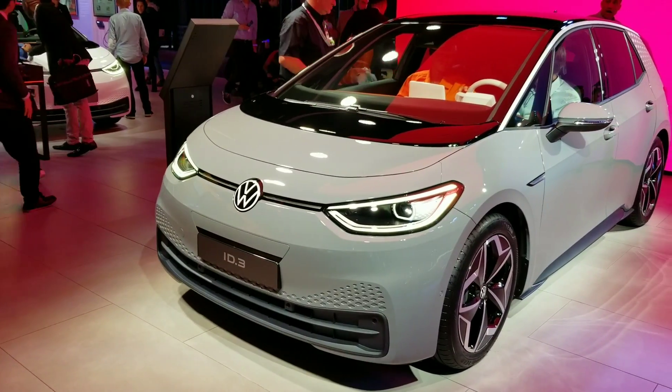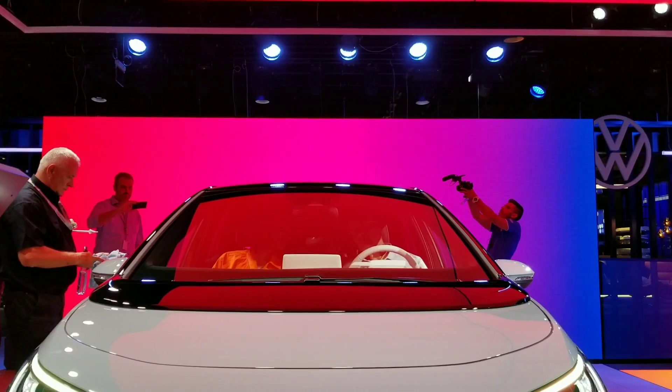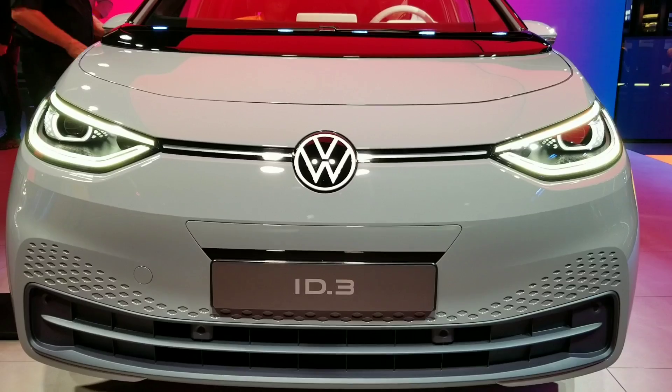Here's a first look at the ID.3 production model, the full electric vehicle from Volkswagen shown at the Frankfurt Show. Also shown was their new logo on the front of the car. Can you spot the difference?